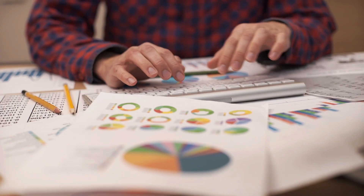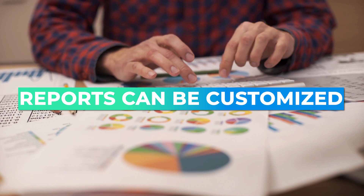They also provide the ability to customize your reporting. Reports can be customized to meet the needs of your business, providing valuable insights into payroll expenses and workforce costs.